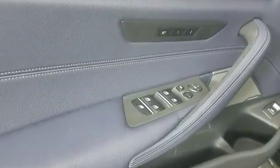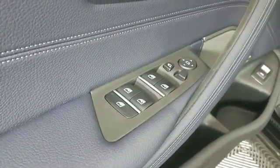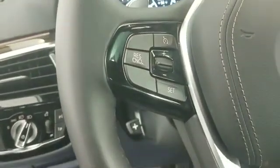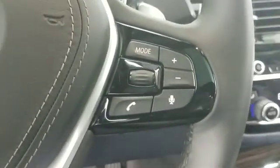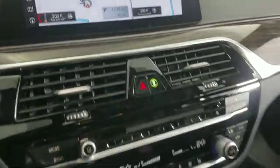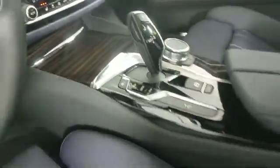2019 BMW 5 Series with less than 4,000 miles on the odometer. This sedan combines safety and comfort with style and performance. It's cleverly designed to maximize convenience and comfort with features such as navigation, leather seats, and side view mirrors with turn signals.